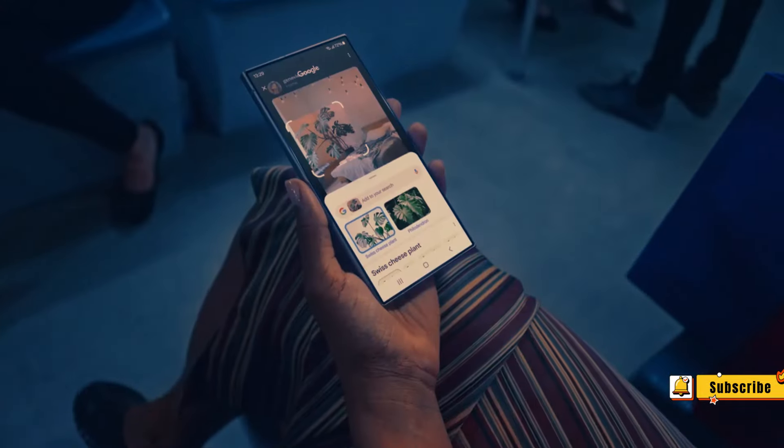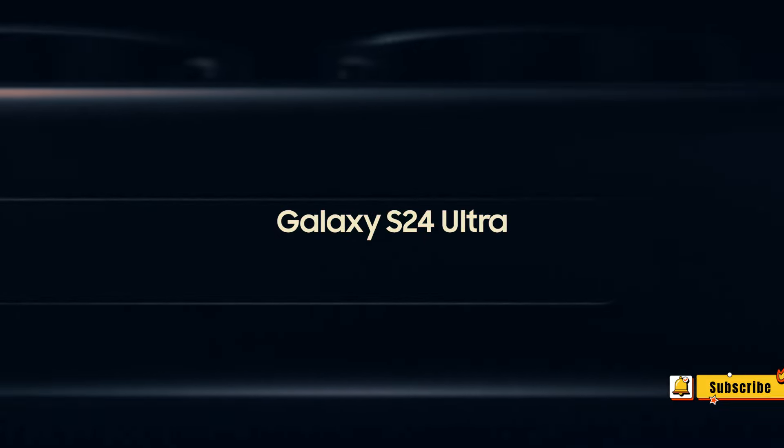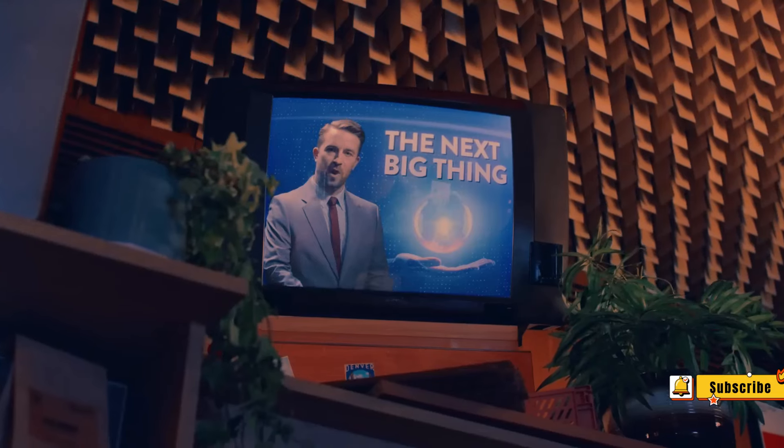Along with being bigger, the S24 series is also brighter, with peak brightness levels up to 2,600 nits. The Plus and the Ultra also sport high-resolution 1440p screens, which is an improvement for the S24 Plus. However, the S24 only offers a 1080p screen. In terms of refresh rate, each continues to offer a max 120Hz refresh rate, allowing for smooth scrolling and more immersive graphics.